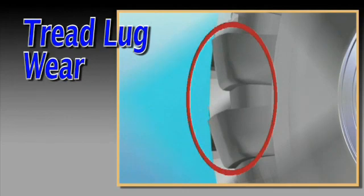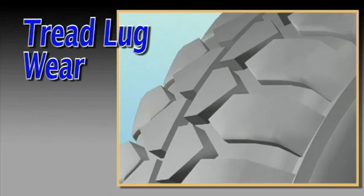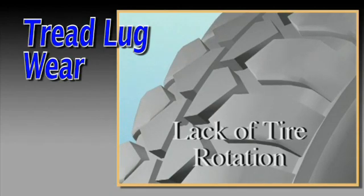Heel and toe wear on the tread lugs is not unusual on certain aggressive tread designs. However, excessive lug wear is commonly caused by lack of routine tire rotation.